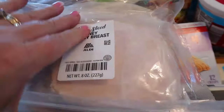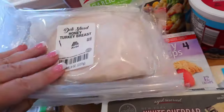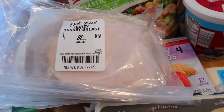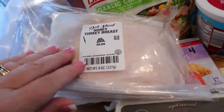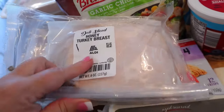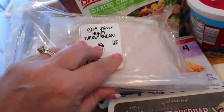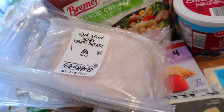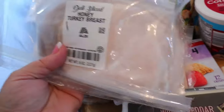I got a couple things of turkey breast — this is honey roasted turkey breast. If you get the oven roasted turkey breast on Weight Watchers that's zero, but I just prefer honey roasted turkey breast; I prefer the flavor of it. I actually don't eat sandwich meat a whole lot anyway, so when I do I just want the kind I like best. It is one point for the honey roasted turkey breast.